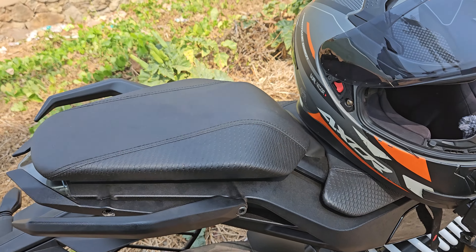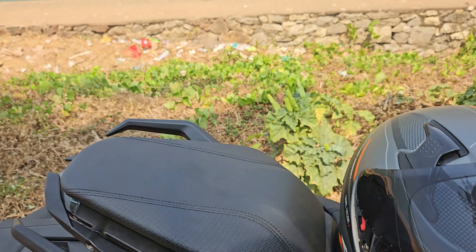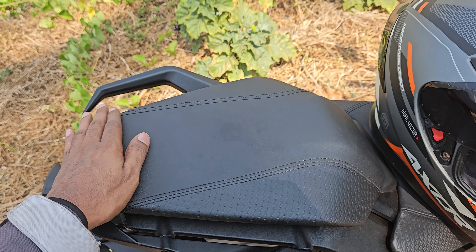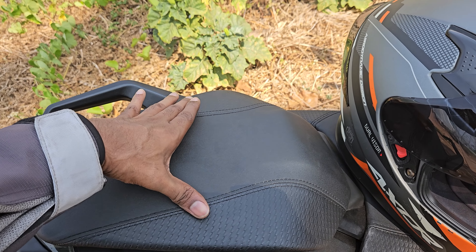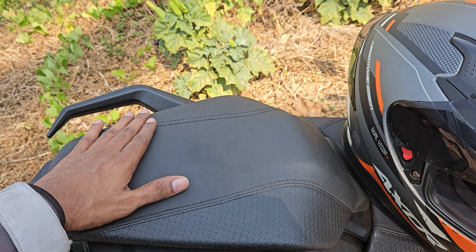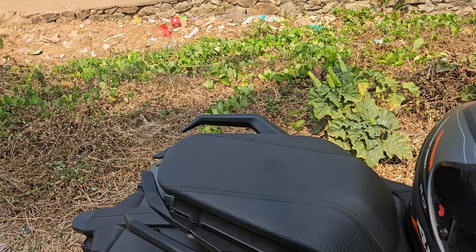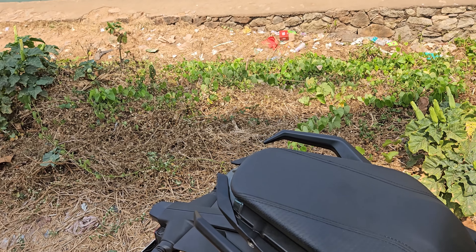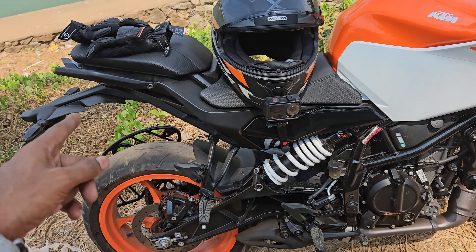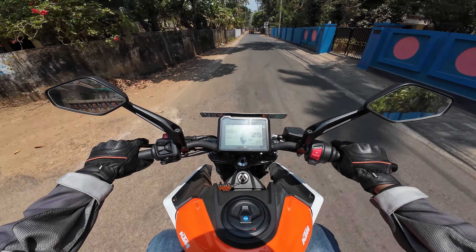Regarding the pillion seat — it's wide, almost as much as the rider seat. It's lengthy rather than wide per se, and I think it's fine. If your frame is larger it could be an issue, but still better than the old Dukes where the seats were horrendous. I remember sitting on the first-generation Duke 200 passenger seat and getting leg cramps.